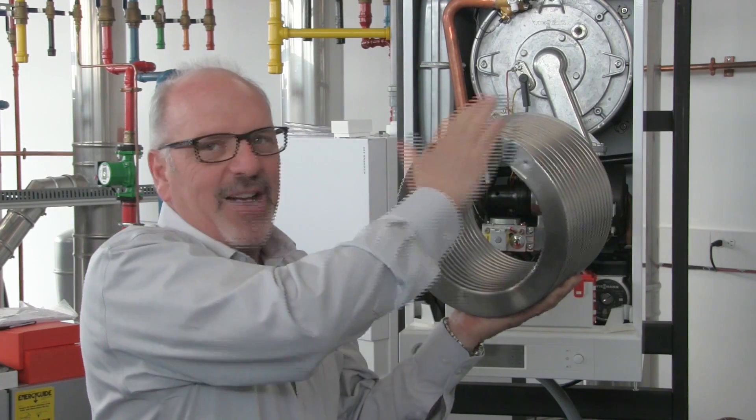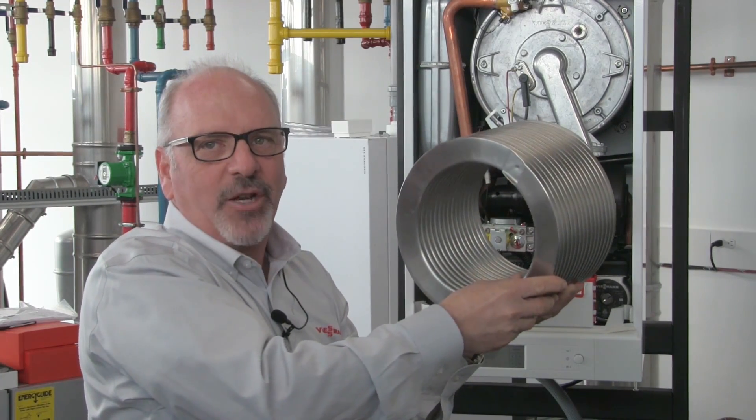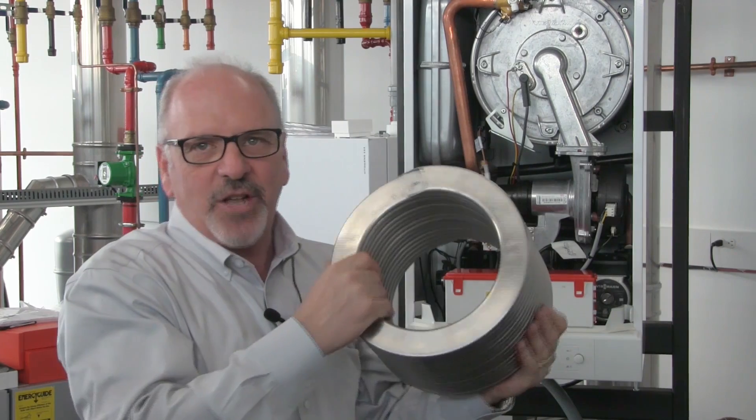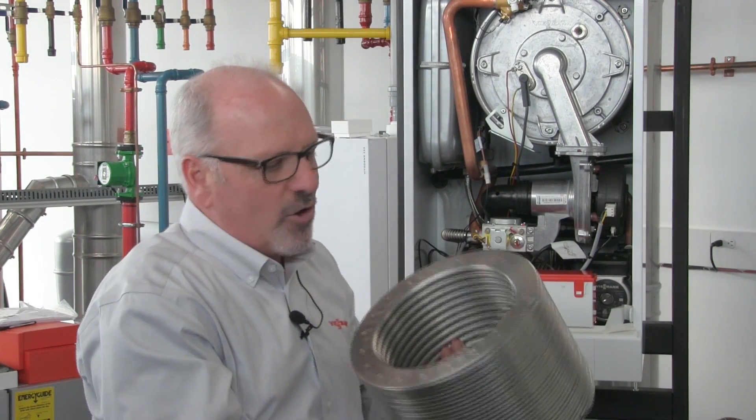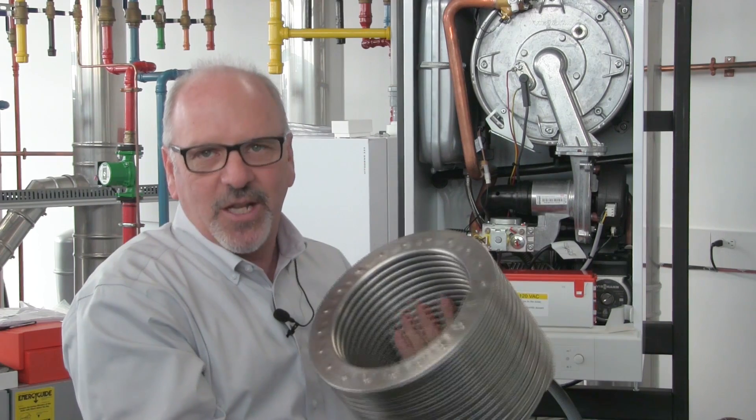As we drive the flue gases through, it actually cleans the boiler through its operation. Millions of these heat exchangers have been installed worldwide. It's Viessmann's patent — the Inox Crosswell heat exchanger — designed for efficiency and longevity.